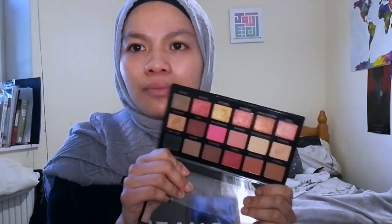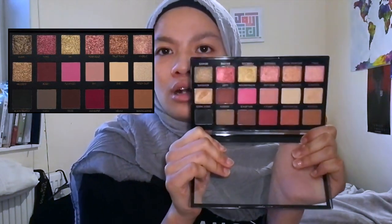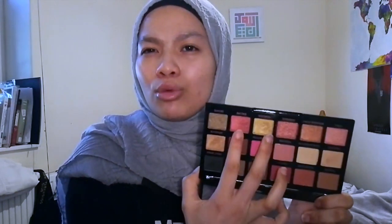It looks like the Huda Beauty palette to me — I googled it, I'm probably gonna put a picture of it somewhere here. It is literally the exact same way, arranged in the same direction. I've swatched some of these and some are gonna be easier to work with than others, especially these two glitter tones that feel more like chunky glitter and don't really swatch well.